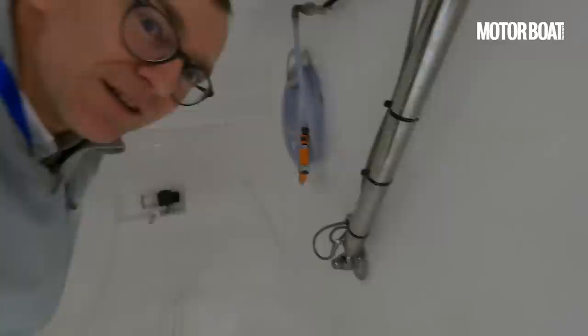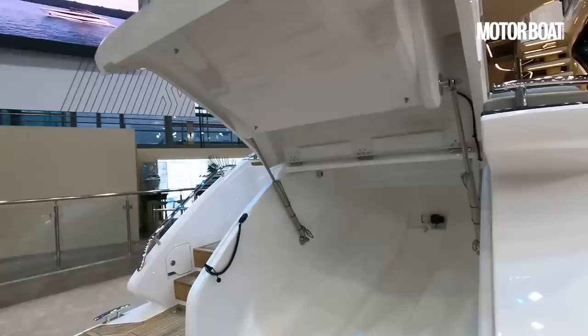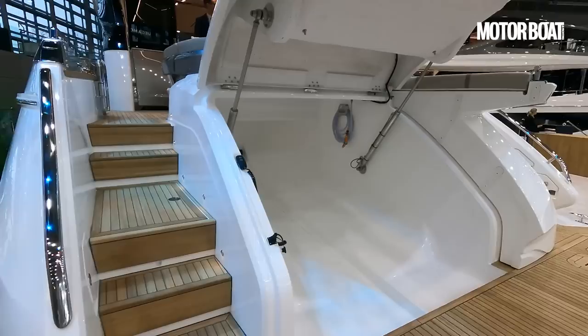I can easily fit in here and there's a load of space behind me — quite something. That means you really can get a decent tow boat if you're into water skiing or wakeboarding or anything like that; you can get a really good sized boat in there.